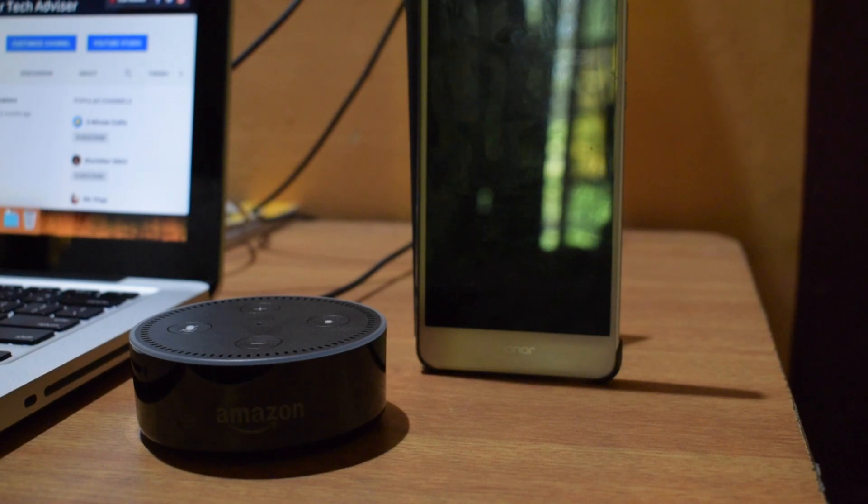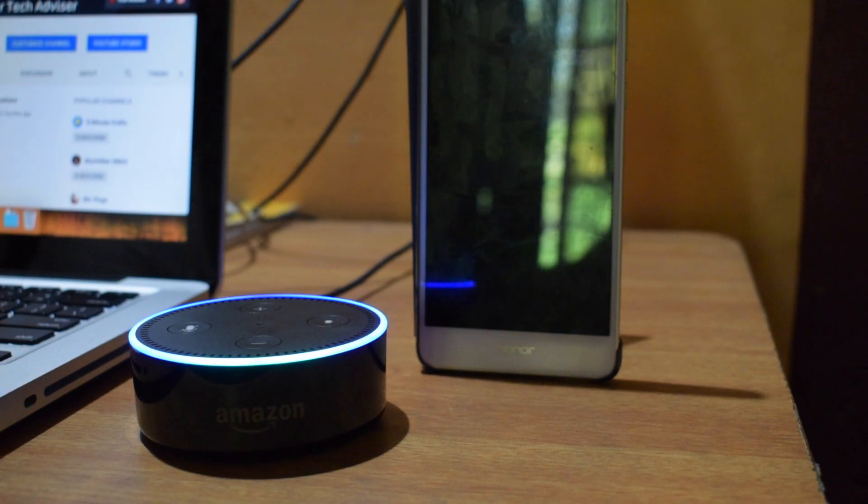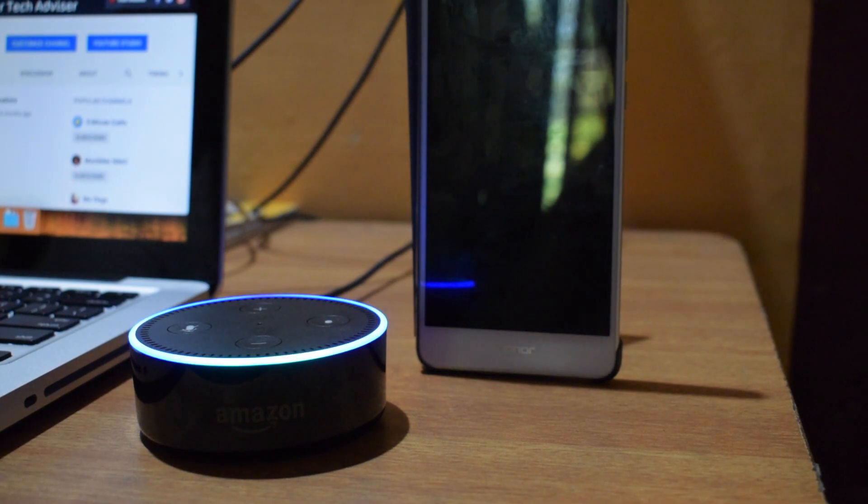Now, let's try to make a call. Alexa, call TechieBB. Bebit K. Matthew, right? Yes. Calling.